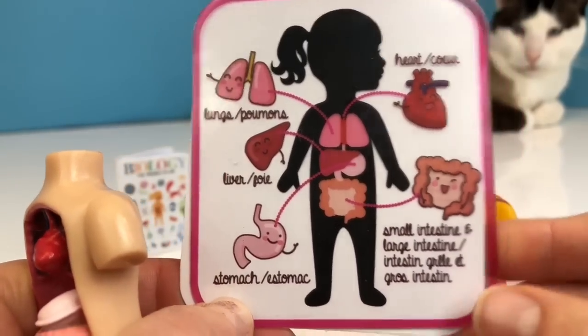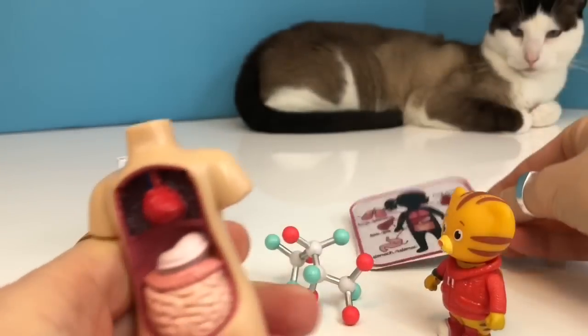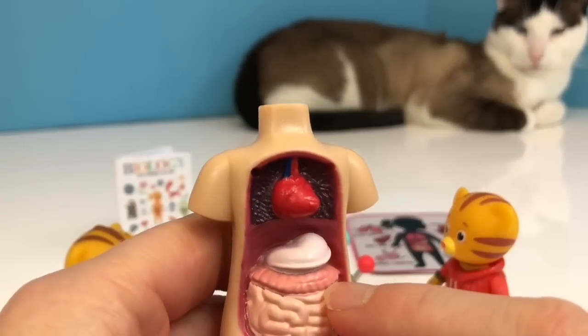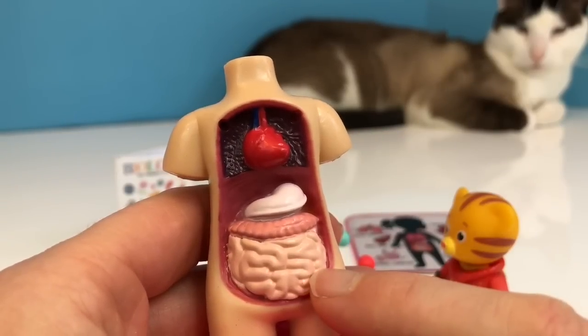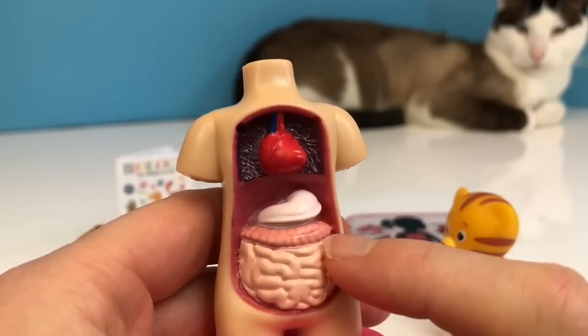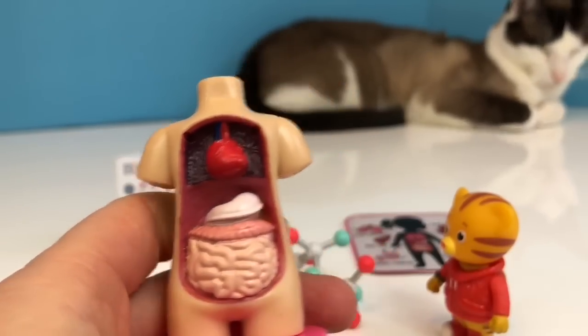And then after, it goes into your intestine. There's a large and a small intestine, and your large intestine is actually almost five feet long as an adult. The intestines absorb nutrients from your food.